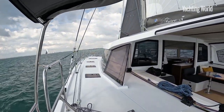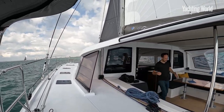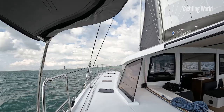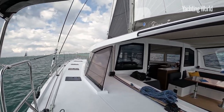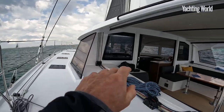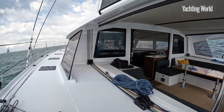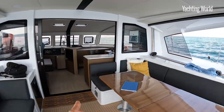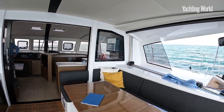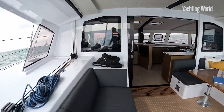The other thing that people comment on is — well, having these little biminis certainly helps against sun protection. And in terms of visibility, I can see pretty clearly through those coach roof windows. And it's also easy to walk to the other helm and check from there as well — easy to walk across from helm to helm and still keep that visibility.